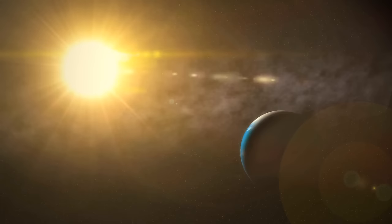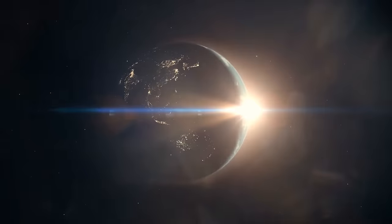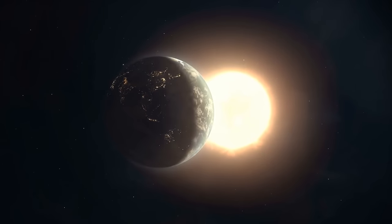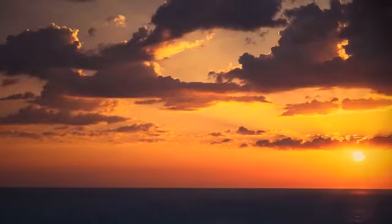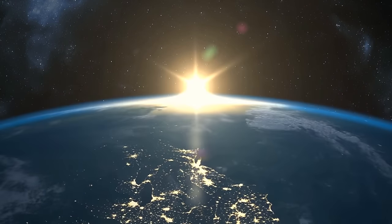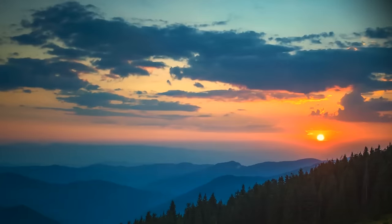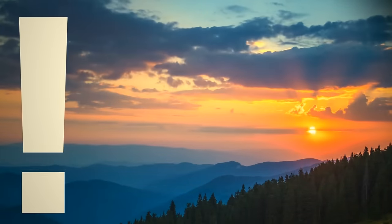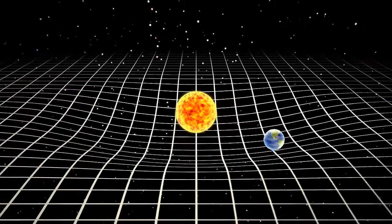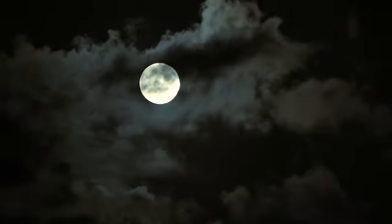Show of hands — who still believes that the sun goes around the Earth? Nobody, of course — but everybody used to. It sure looks like it does: the sun comes up in the east, the sun goes down in the west, so the sun goes around the Earth — it seems intuitively irrefutable. But it's not true. The sun doesn't go around the Earth. But only now does everybody know that. So why do people still believe the moon goes around the Earth? It's not true either.